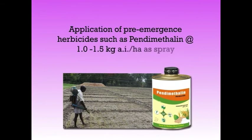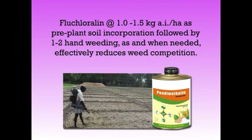Next we will discuss about weed management. Groundnut is highly sensitive to weeds during the first 25 to 45 days after planting; therefore, it is essential to keep the field weed-free during this period. Application of pre-emergence herbicides such as pendimethalin at 1 to 1.5 kg active ingredient per hectare, or fluchloralin at 1 to 1.5 kg active ingredient per hectare as pre-plant soil incorporation, followed by one to two hand weedings as needed, effectively reduces weed competition. Once flowering and pegging begins, it is advisable to weed by hand pulling rather than by using a hoe, as this is less likely to disturb any developing pods.